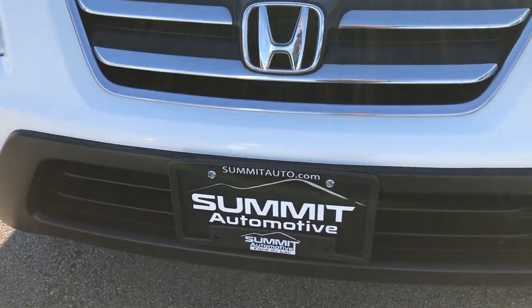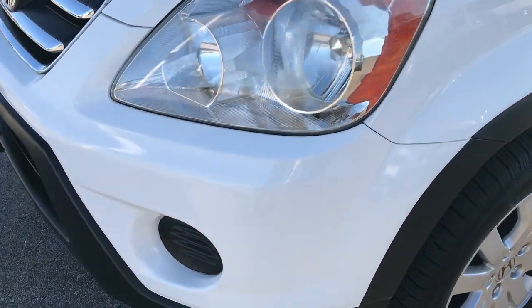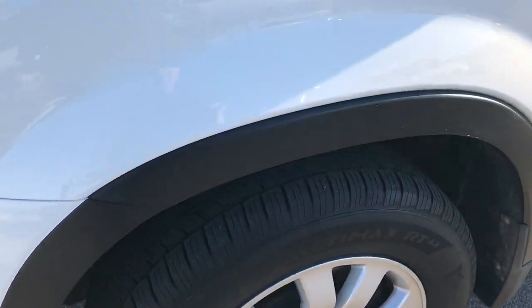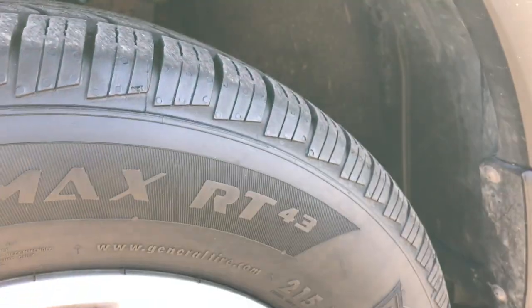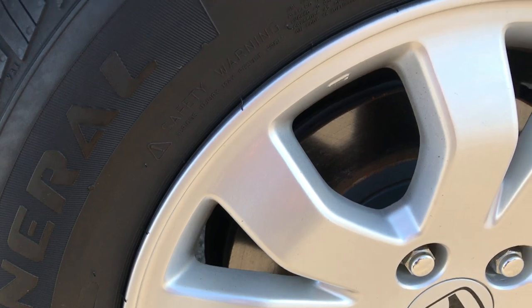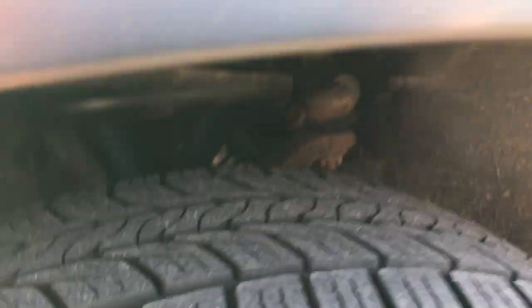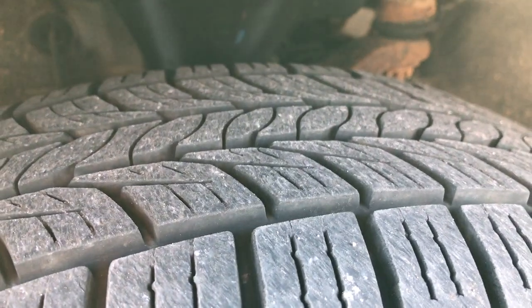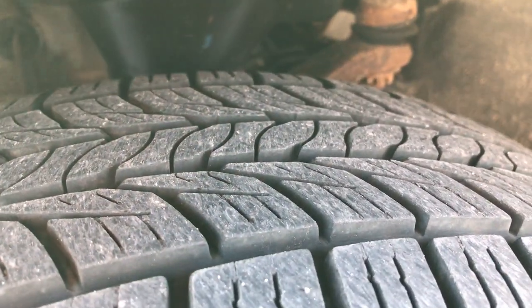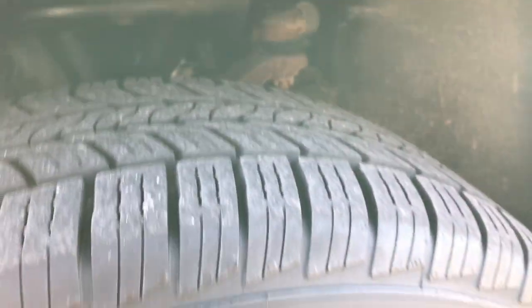The front bumper is in excellent shape — I didn't see any dents, dings, scuffs or cracks on it. It has General Ultimax tires, two 215/65R16s, and you can see that the rims are in excellent shape. Looks like it has brand new brake pads and rotors on the front. These tires look like they have about 70-80% of the tread left — lots of tread left on those tires.